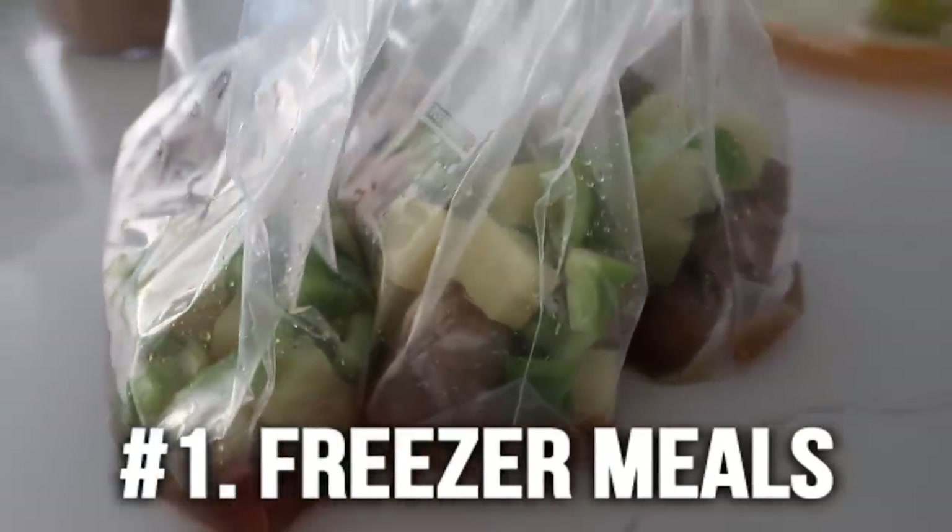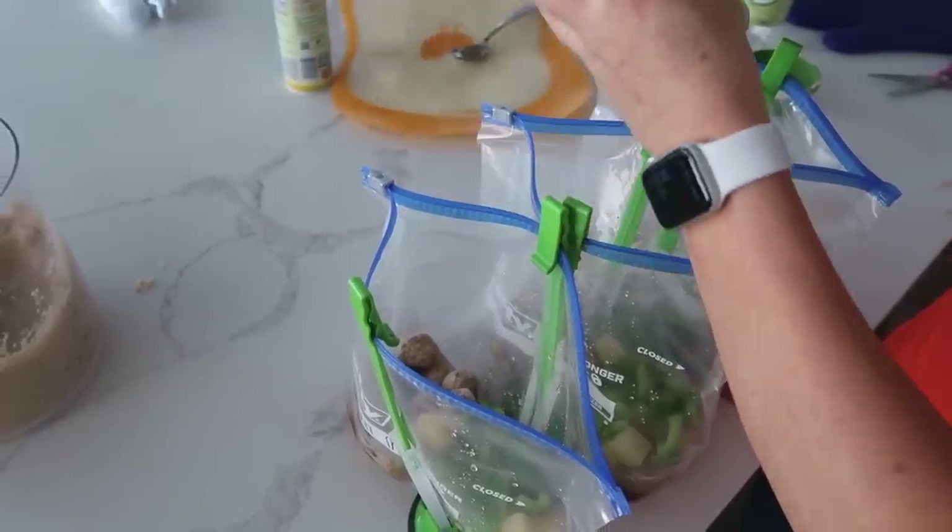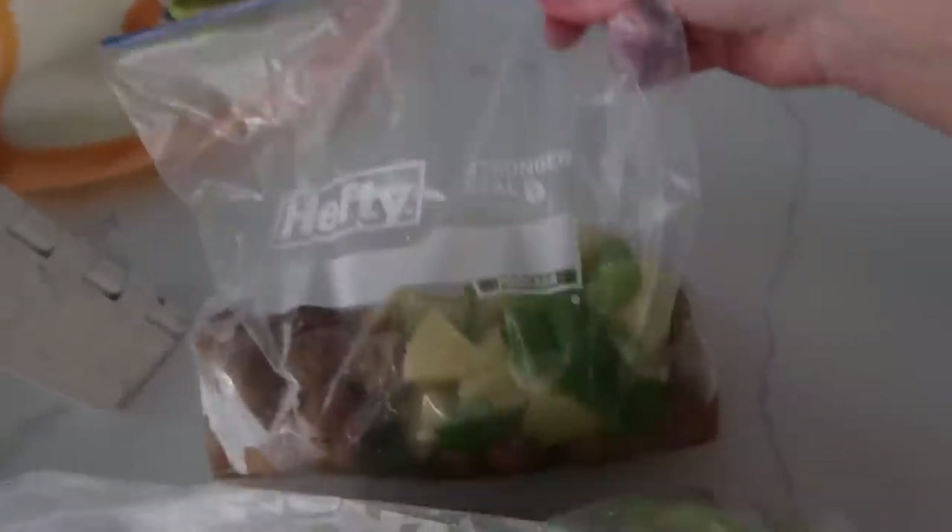The first thing I love to freeze are freezer meals — and this is not your ordinary freezer meal. A lot of you mentioned that you only have like two people in your family, so I'm going to show you how to make freezer meals for two to four people instead of six to eight. Some of the easiest freezer meals to split into twos or threes would be meatballs or chicken.